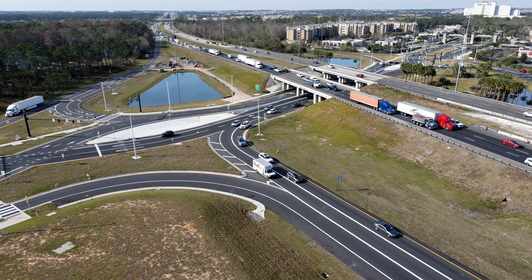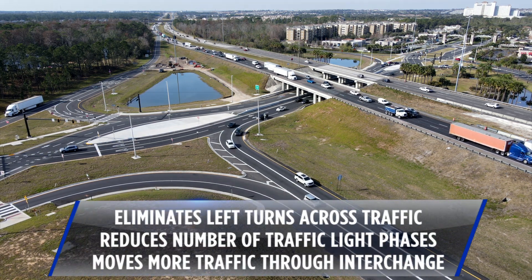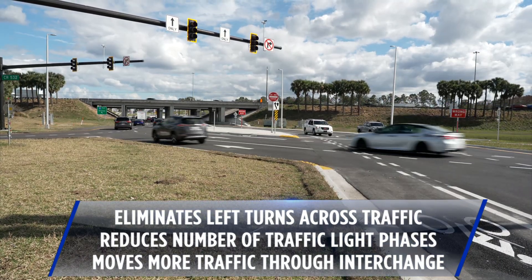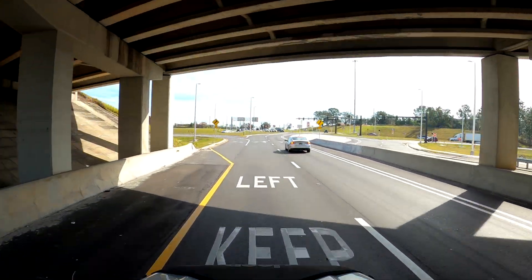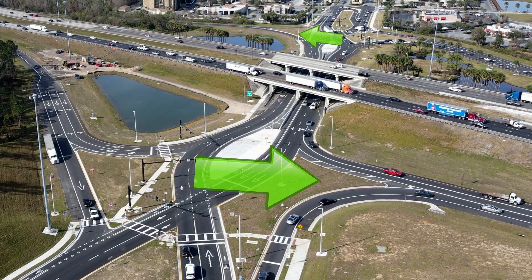By moving traffic to the other side of the road, the DDI eliminates the need for left turns across oncoming traffic. It also reduces the number of traffic light phases, allowing more cars to travel through the interchange. And when entering the interstate from the local road, drivers are able to make right turns and left turns easily.